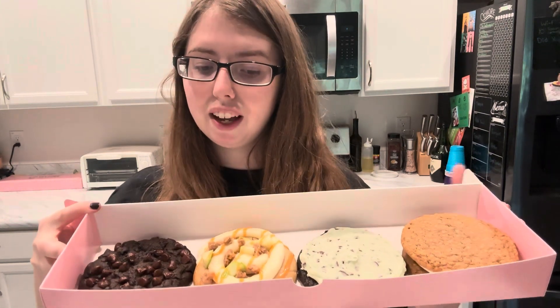Hey, what's up you guys? It's Sienna and today I have the all-new Crumbl cookie flavors. This week's flavors are Dark Dream, Caramel Apple, Chocolate Green Mint, and Oatmeal Mallow Sandwich. Let's cut them up and let's get tasting.